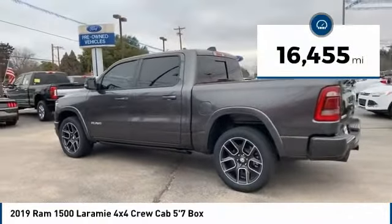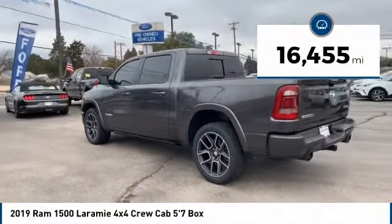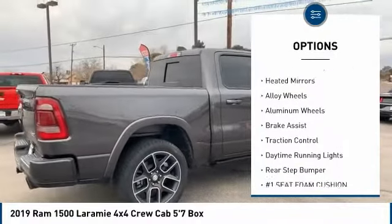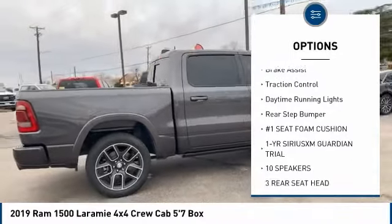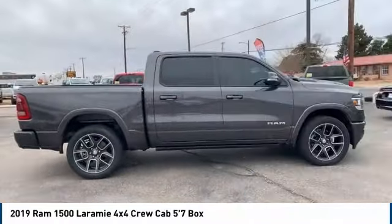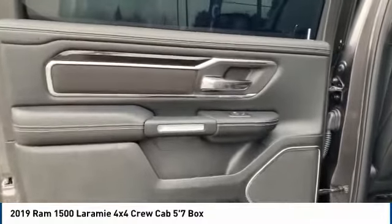This vehicle has less than 20,000 miles. Here are some of this vehicle's great options: four-wheel drive, tow hitch, electronic stability control, heated mirrors, alloy wheels, aluminum wheels, brake assist, traction control, daytime running lights, and rear step bumper.